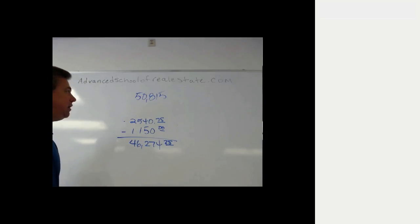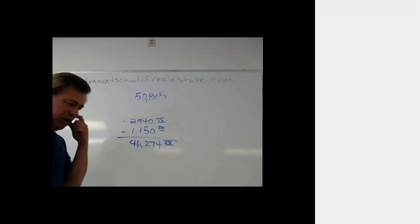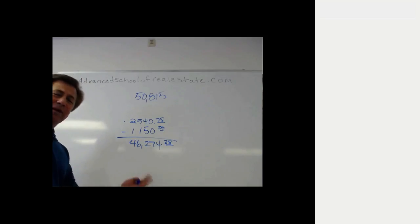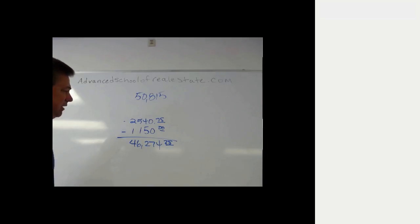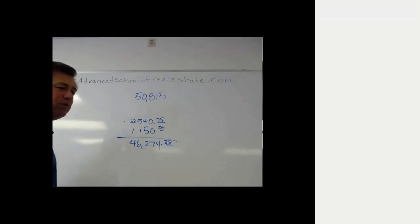Why did this happen? When we raised the price by 5% to cover the cost of commission at closing, the seller had to pay commission on the amount we added to cover commissions — commission on top of commissions. Anytime you add an expense to the seller's cost, they're paying commission on that expense that we added to the sales price. That's what happened here.